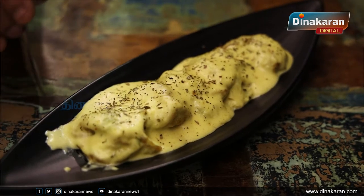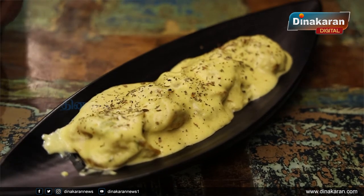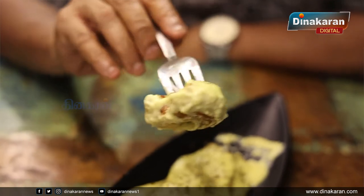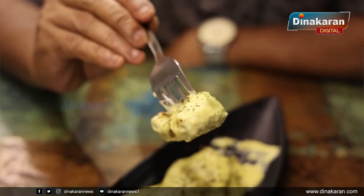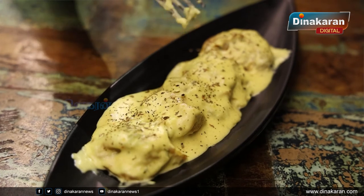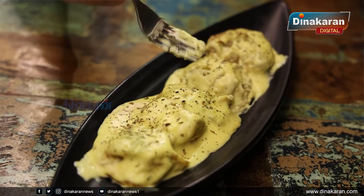This is a dish from the kitchen — Alfredo Momos. We take momos and toss them in Alfredo sauce, which is a very famous sauce. These are Pan-Fried Alfredo Momos. Customers are loving it — it's out of the box. You can see the Alfredo cheese sauce all over it. We also have Pan-Fried Szechuan Momos.